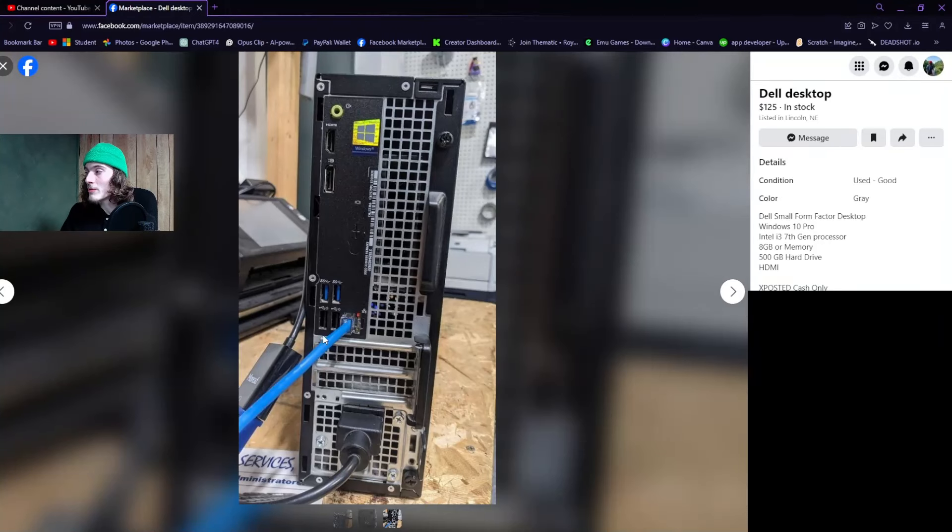If you look at this computer, you can see right here these two slots — that's where the graphics card would go. That would be needed if you're wanting to play games, do video editing, stuff like that. Recently, graphics cards have been getting really expensive and really powerful. I would recommend, no matter what kind of computer you're getting, to make sure it has a graphics card in it, because that is going to help out in every scenario.